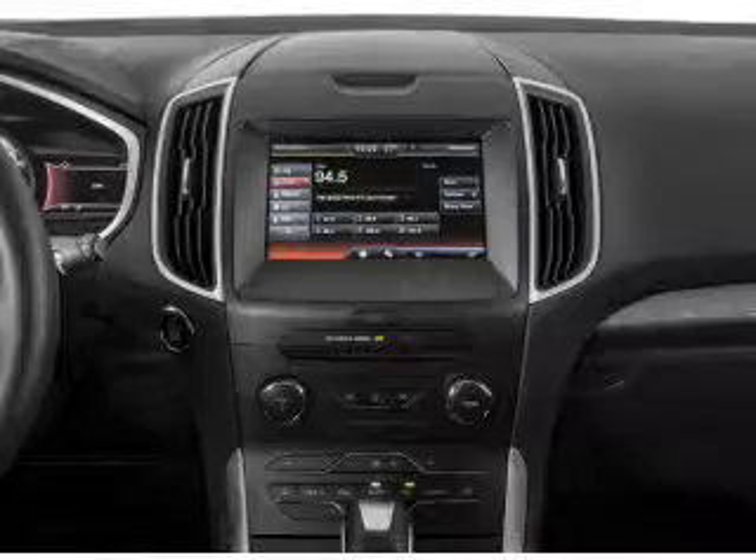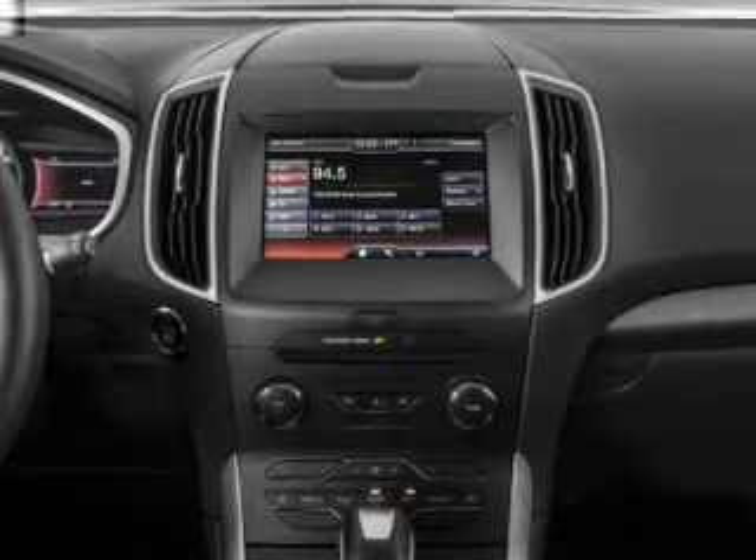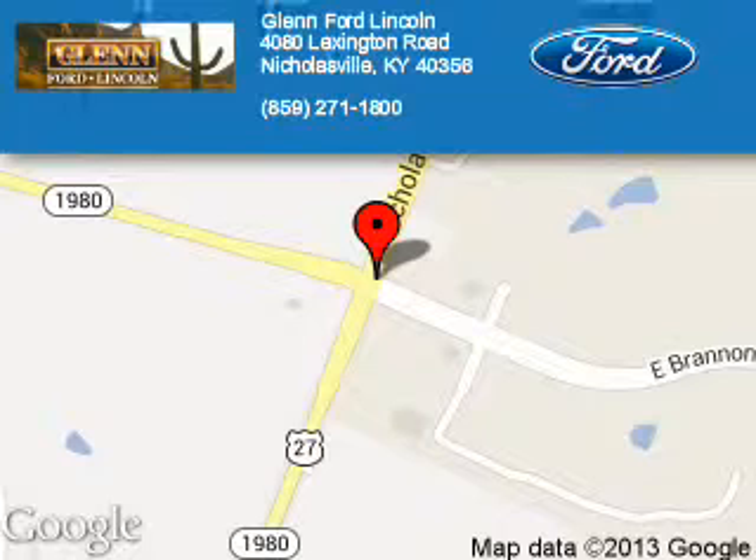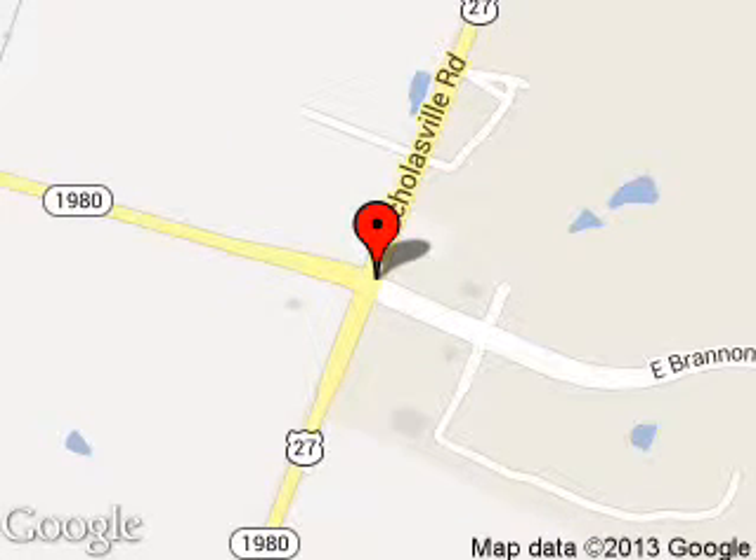Great quality at a great price. Call or click to contact us today. Blend Ford Lincoln is dedicated to doing everything possible to ensure that the experience you have selecting your next vehicle is a pleasant one. We are located at 4080 Lexington Road, Nicholasville, Kentucky, 40356.